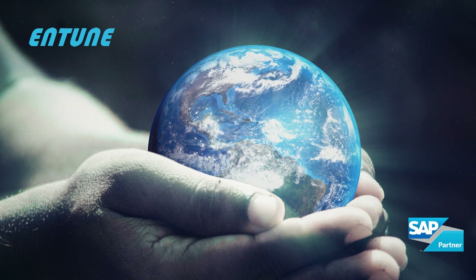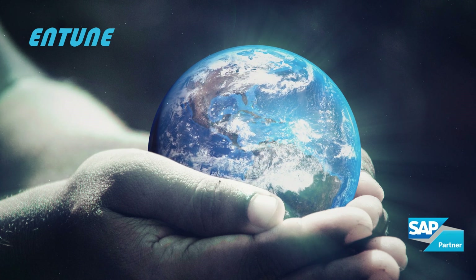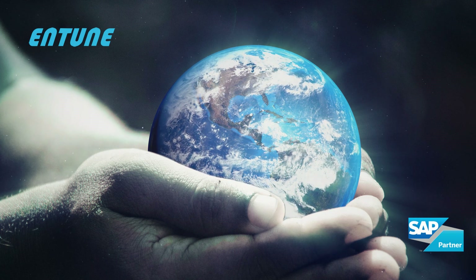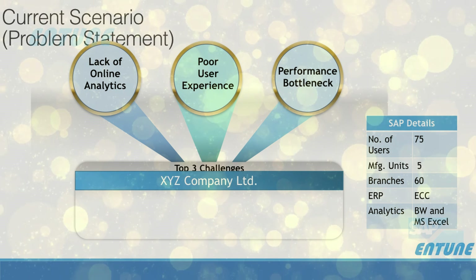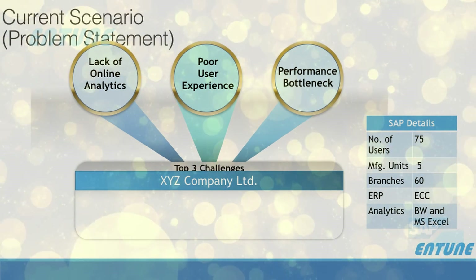A silent revolution has started a few years ago in the SAP Business Suite platform and is raising expectations in the digital world. Most of the industries today are running behind due to lack of online analytics, poor user experience, and performance bottlenecks.